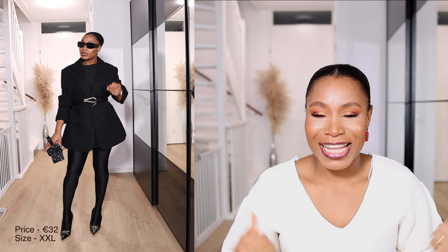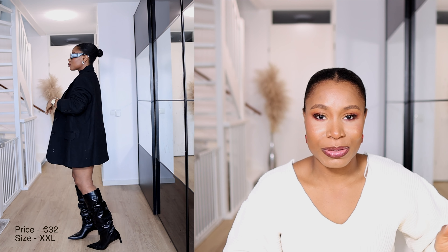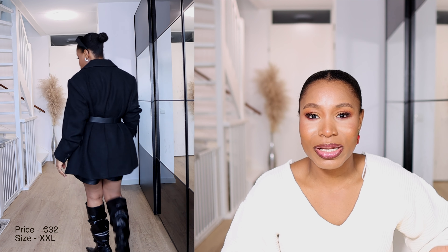The last H&M item I'll share is this black coat. I went for an extra extra large to get that oversized, grandpa-coat vibe — perfect to pair with leggings, wide-leg trousers, or jeans. I bought it for 32 euros, down from 60 euros — about 50% off. Even at 60 euros it's a great bargain given how thick it is. It works for winter with good layering and also during spring when the weather starts warming up.